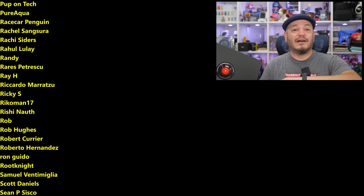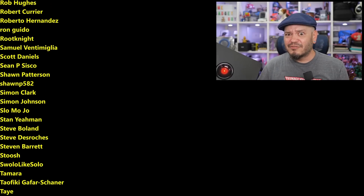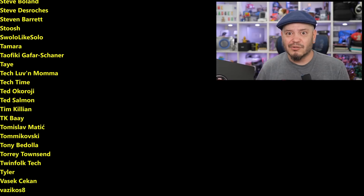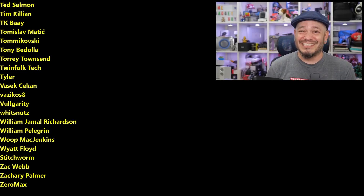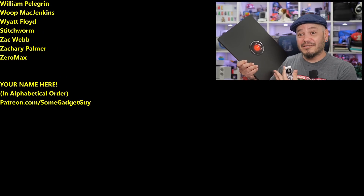You know where you can find me around the rest of the internet at SomeGadgetGuy basically everywhere. These days I'm spending a bit more time on the Mastodon, a lot less on Facebook and Instagram, and definitely not on that dumpster fire that Twitter has become. I'll catch you all on the next video.